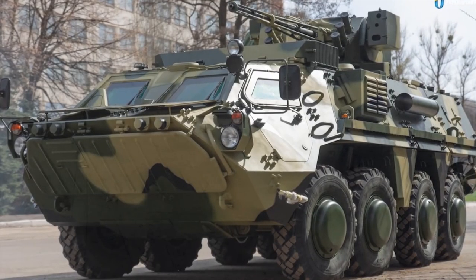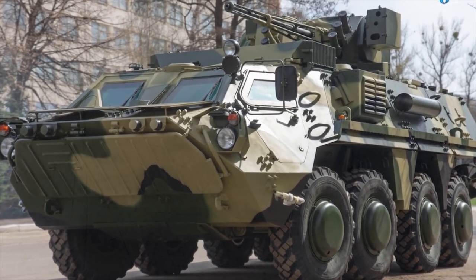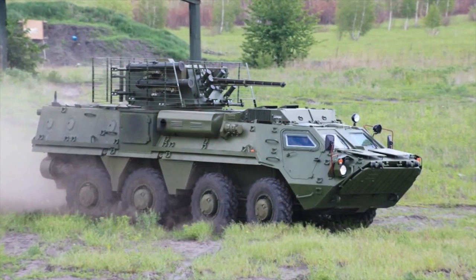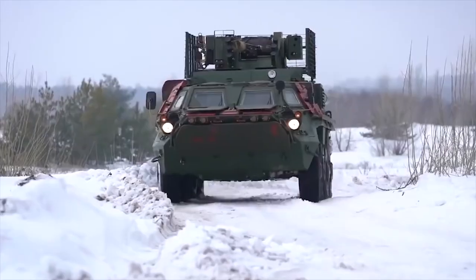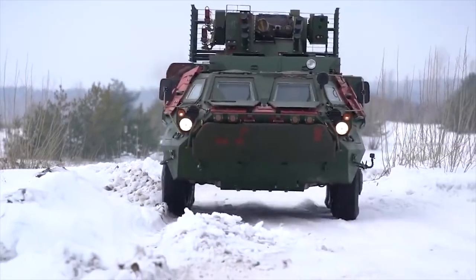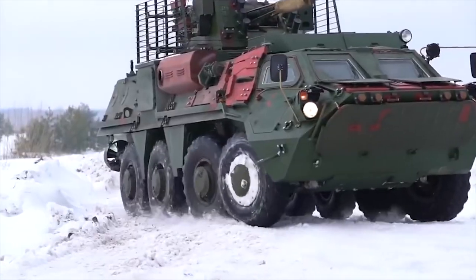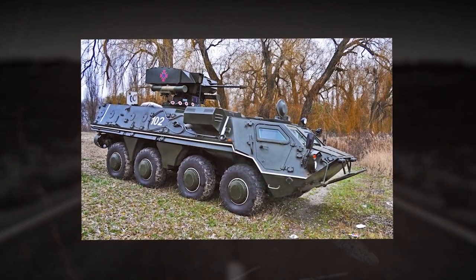BTR-4. The BTR-4 is a Ukrainian armored personnel carrier developed by the Kharkiv-Morozov Machine Building Design Bureau, part of the Ukr-Oberon prom concern. The crew includes three members — driver, commander, and gunner — and it can carry seven to nine personnel. The armament package comprises the Grom armored combat module armed with a 30mm cannon, automatic grenade launcher, 7.62mm machine gun, and four anti-tank guided missile launchers, fully stabilized in two planes.